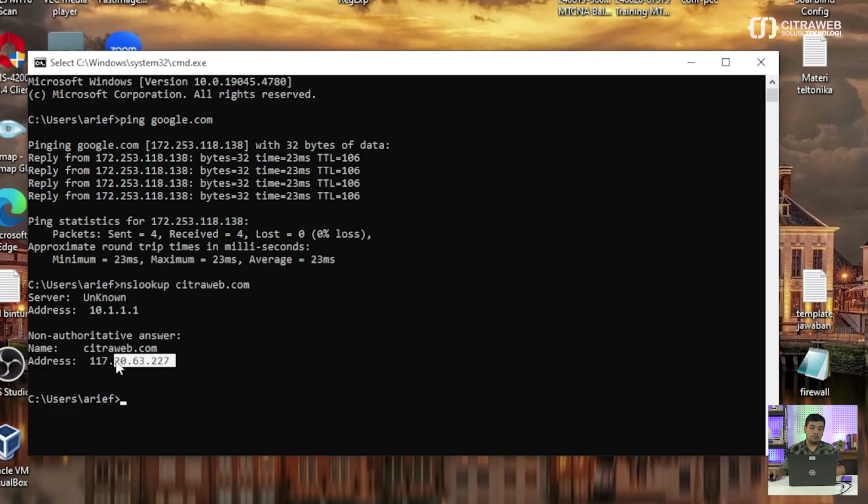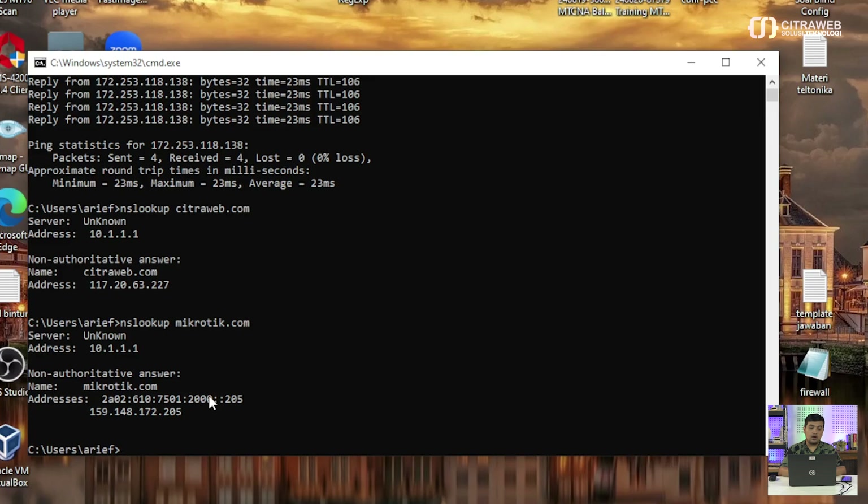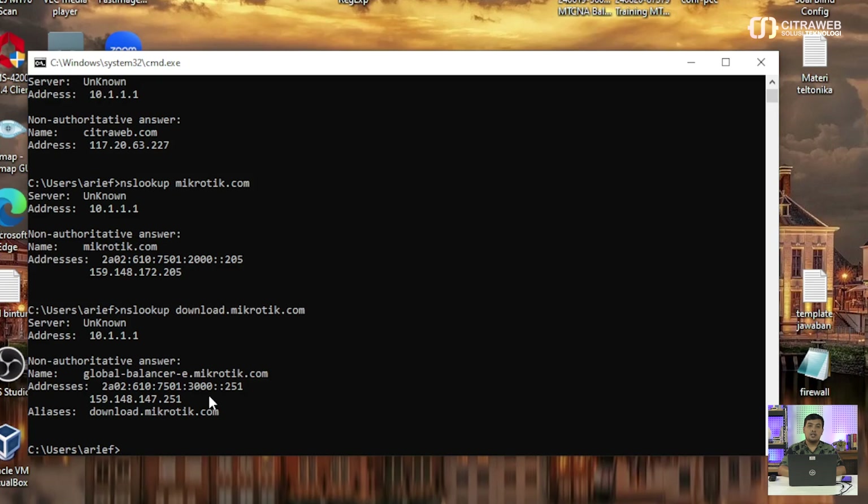Contohnya nslookup citraweb.com - disini akan muncul IP dari website citraweb.com. Karena kita ingin membatasi tiga buah website, kita juga ingin tahu IP dari mikrotik.com berapa. Disini juga sudah muncul IP dari mikrotik.com. Disini kita sudah mendapatkan alamat IP dari ketiga website tersebut. Ini untuk cara yang pertama. Untuk cara yang kedua kita bisa menggunakan router Mikrotik.